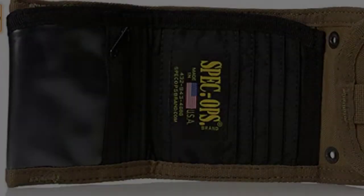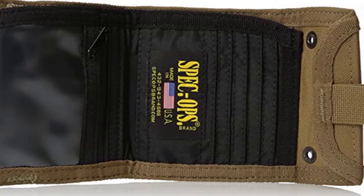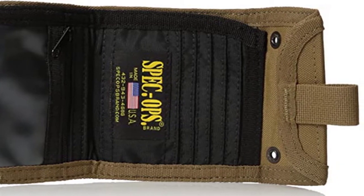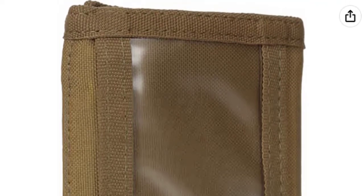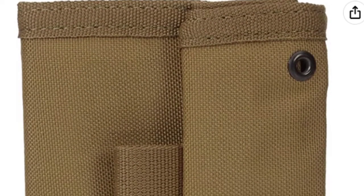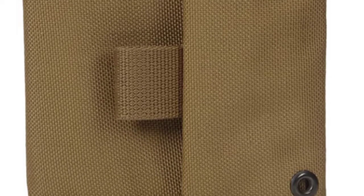The T-H-E Wallet JR by Spec Ops Brand combines three different carrying options in one ultra-durable, super-compact, and secure design. Instead of wearing it on your hip or in your pocket, it can be carried around your neck via its included lanyard. Its four credit card slots hold up to two cards per slot. If you prefer to leave some space, you can use the third slot for folded bills or receipts. The T-H-E Wallet JR is the best of both worlds — it holds all your essentials while being compact enough to do so anywhere.